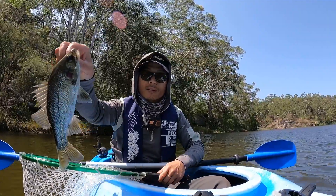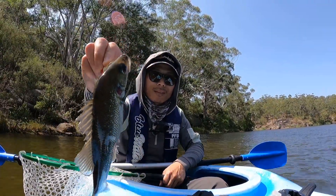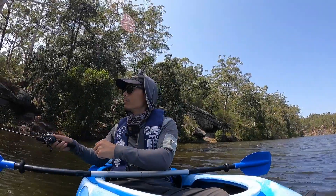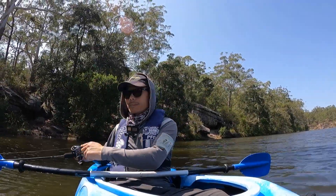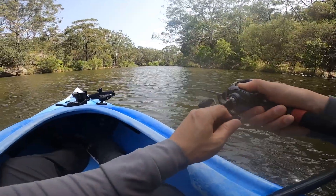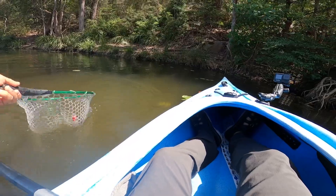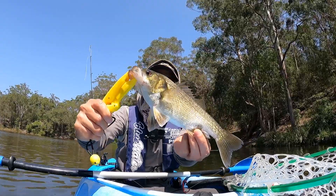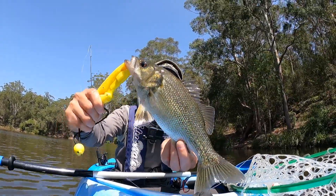Yes! It's a good Australian bass — beautiful! Another beautiful bass, you see — so beautiful!